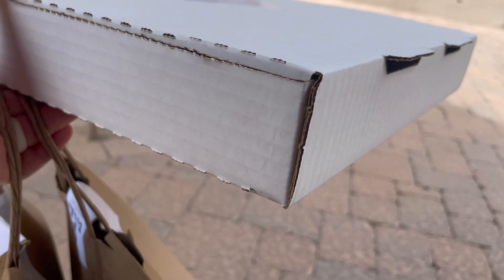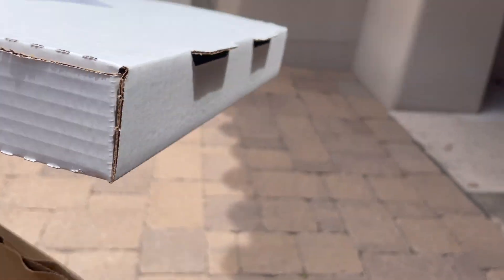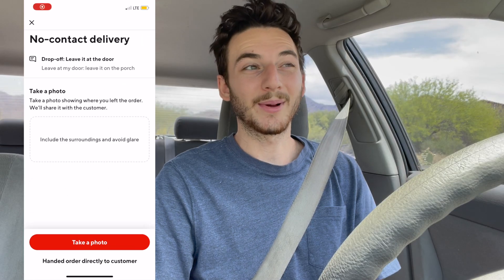Let's answer some questions about that delivery. Was I paid $17.50 or was there a hidden tip? No hidden tip, just $17.50. How long did it take? About 50 minutes — so probably the only order I'm going to do for an hour. Was it worth it? No. Would it have been worth it if I waited five minutes instead of 25 in the restaurant? Probably yeah, it would have been worth it.